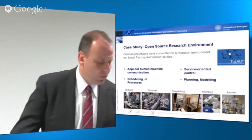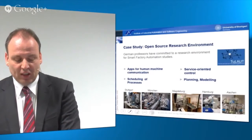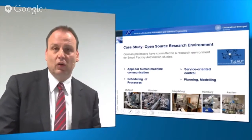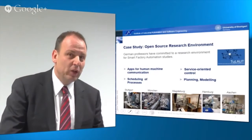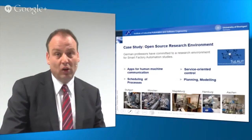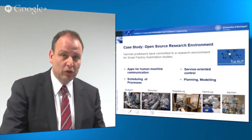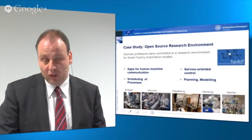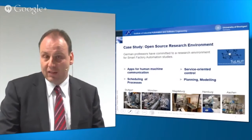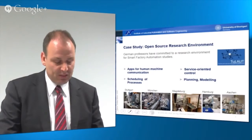In Germany, the professors of automation technology who are part of our organization called TU Laut have agreed upon an open source research environment, which we utilize all over Germany as a case study. Some German automation technology professors have committed to this scenario. Birgit Vogelhäuser, who we will see in the next presentation, will also discuss certain aspects of automation technology and she will be utilizing this same scenario.